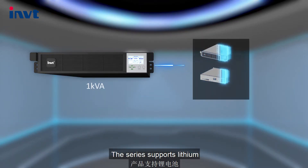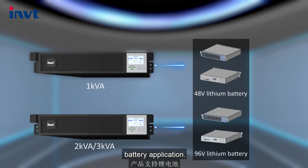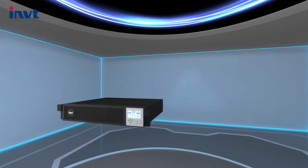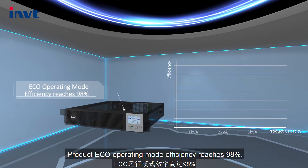The series supports lithium battery application. In product ECO operating mode, efficiency reaches 98%.